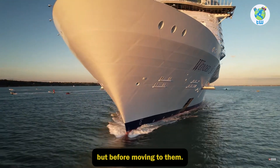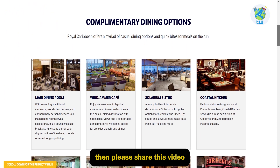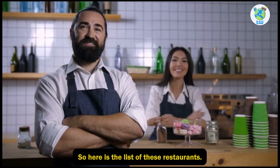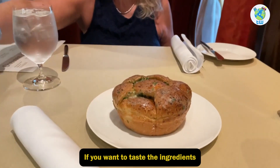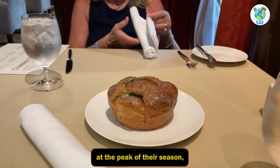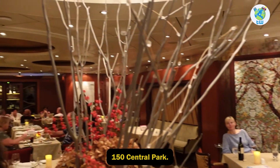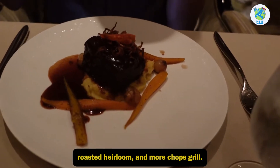However, there are other restaurants that will cost extra. Here is the list of these restaurants. 150 Central Park — if you want to taste ingredients that were harvested at the peak of their season, then you should check out 150 Central Park.